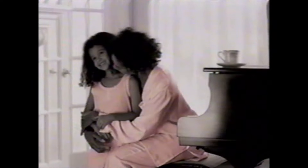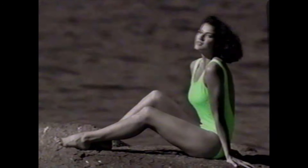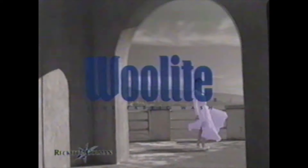When something's loved, it shows. When something's the perfect shade of pale pink, and fits like the first time, and just makes you feel beautiful, it shows. When you care for something in more light, it shows.